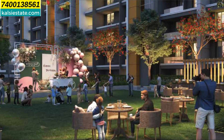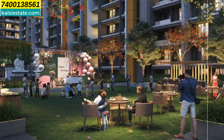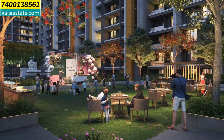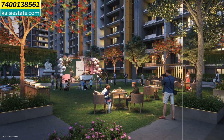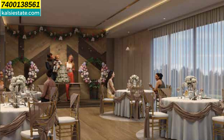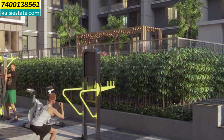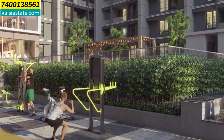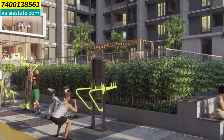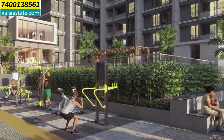You can see some amenity images: a party lawn where you can host gatherings and functions, surrounded by plenty of lush greens and lights. In addition, there is a banquet hall for functions and parties. There is a fully equipped gymnasium and an open gymnasium. There is a ground plus two-level clubhouse with seating arrangements and plenty of lush greens.